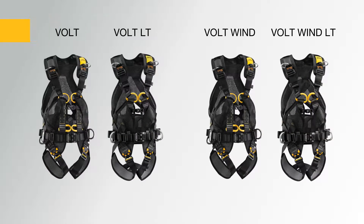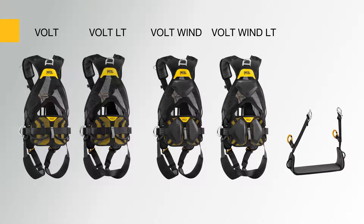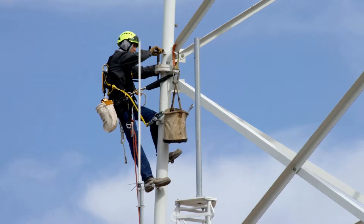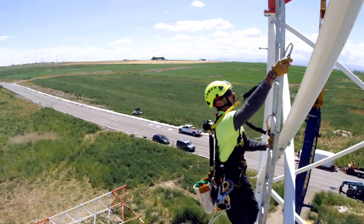The Volt line of harnesses consists of four harness models and a harness seat, intended to protect against falls and for work positioning. They are designed to be comfortable, ergonomic, and easy to use.